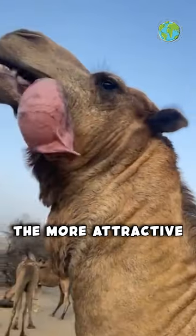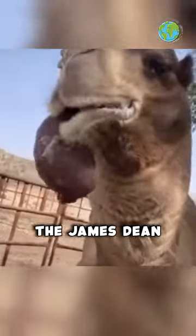The bigger the dulla, the more attractive the camel, which makes this guy the James Dean of camels.